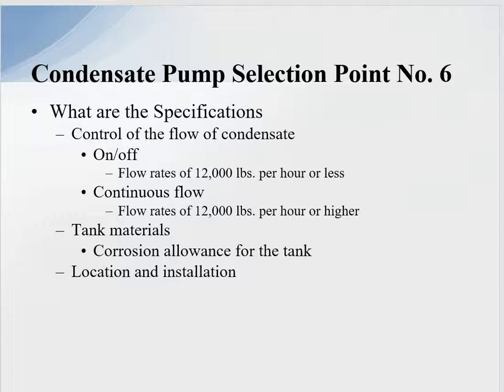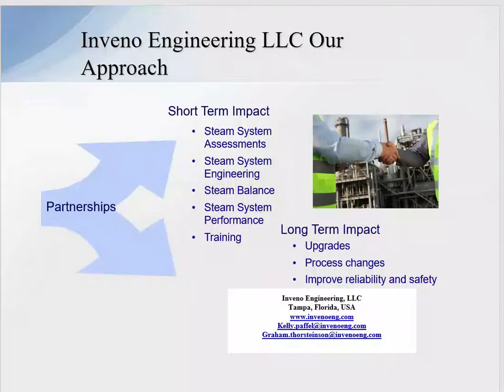To sum up my critical factors: number one, specify the correct temperature to the condensate tank vendor; number two, the capacity; and number three, define and make sure you understand the NPSH requirements for the pump — that is the key to success. Knowing the temperatures, knowing the NPSH. Over and over we see condensate pumps fail because they don't have the correct NPSH.